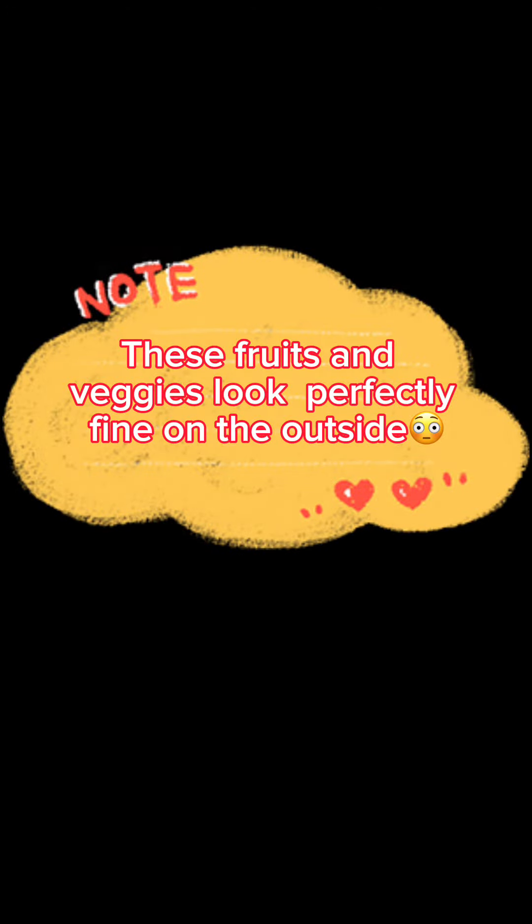I also want to add in this video that I've been getting sour sap with worms in it and tomatoes with little white worms in them. Be vigilant guys.